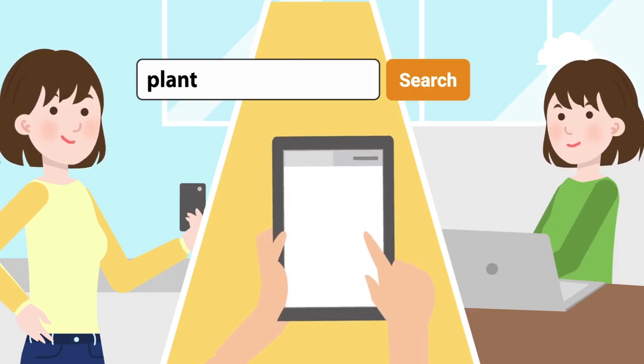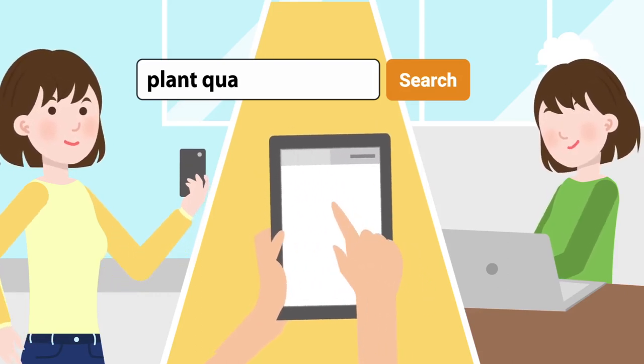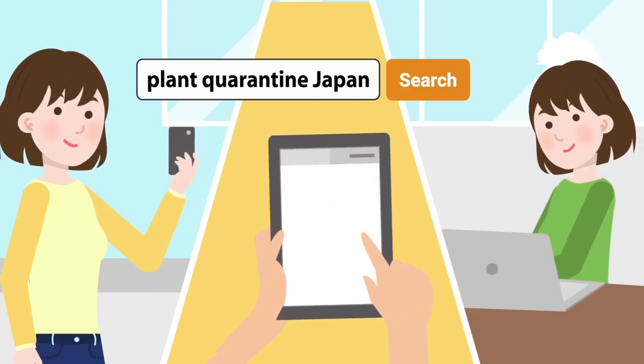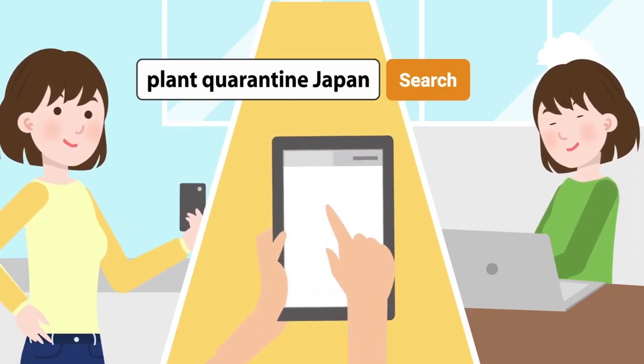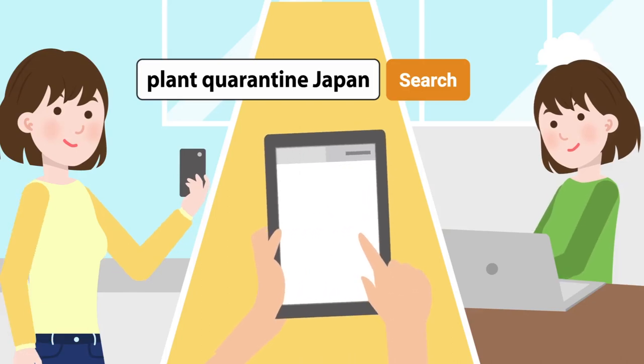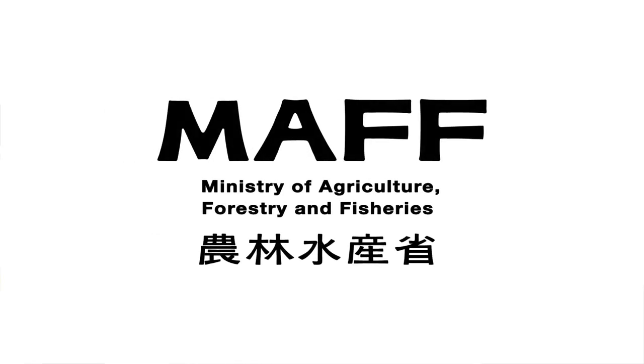Your actions matter. If you have any questions, contact us before your travels. Be sure to check the Plant Protection Station official website. Make sure to be welcome. Have a great day!